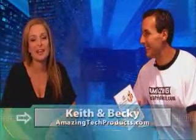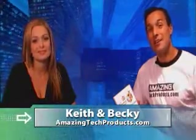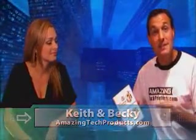Welcome to AmazingTechProducts.com. We're your hosts Keith and Becky. Thank you for watching. We're very excited to introduce to you an amazing tech product, this time an amazing piece of software from Adobe.